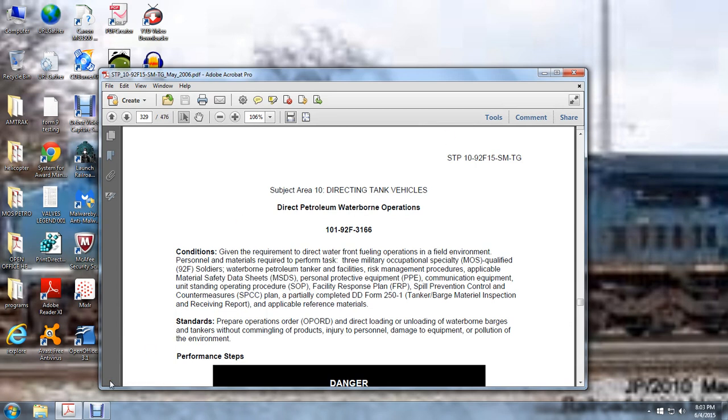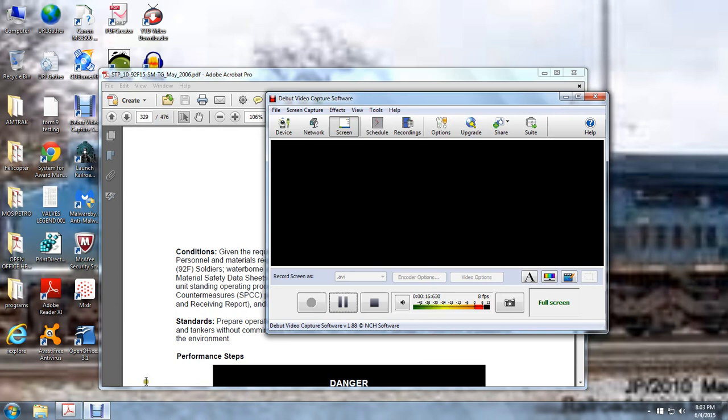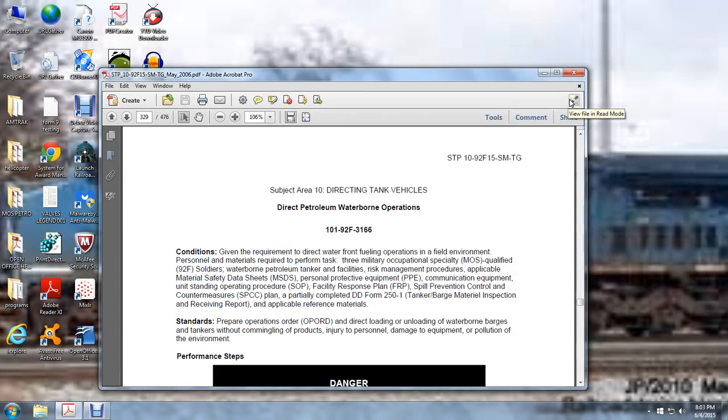Task number 101-92-F3-166. Given the requirement to direct waterborne fueling operations in a field environment, personnel materials required to perform the task include three MOS-qualified soldiers, a waterborne tanker and facilities, risk management procedures, applicable material safety data sheets, personal protective equipment, communications equipment, unit standing operation procedures, facility response plan, spill prevention control countermeasure plan, and a partially completed DOD Form 251 — tanker and barge material inspection and receiving report.